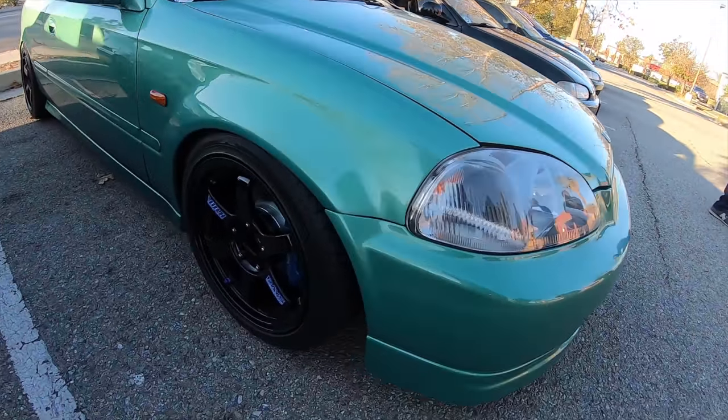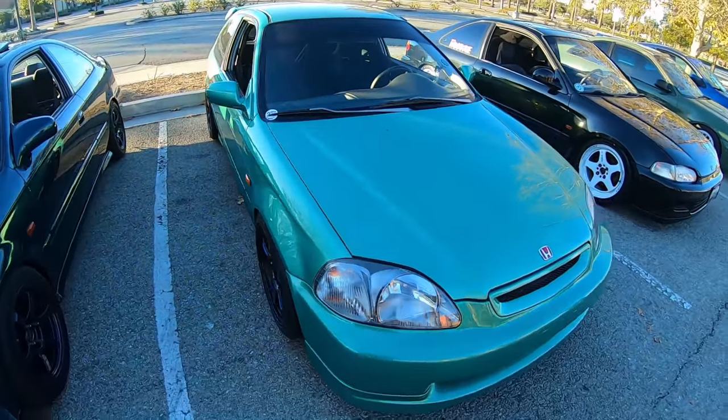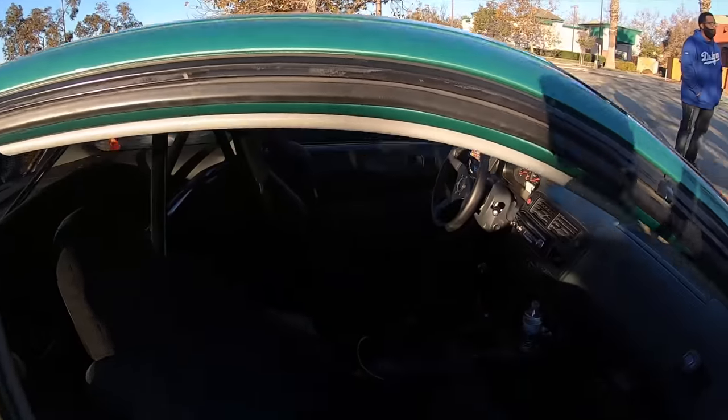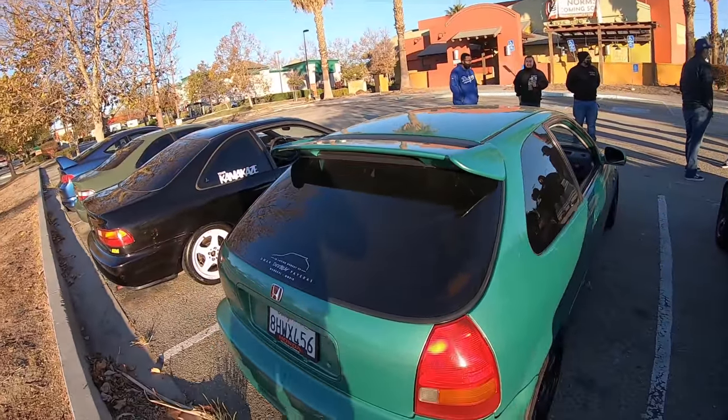It's a roll pack minor. Black wheels with this green - the Midori green. They nailed it on the color. Resprayed the whole entire car, which is pretty awesome to see. Good job Steve.